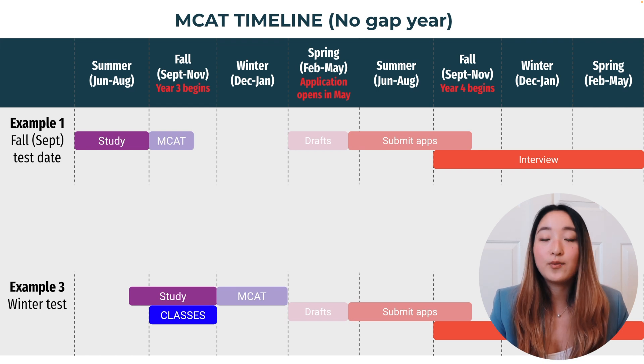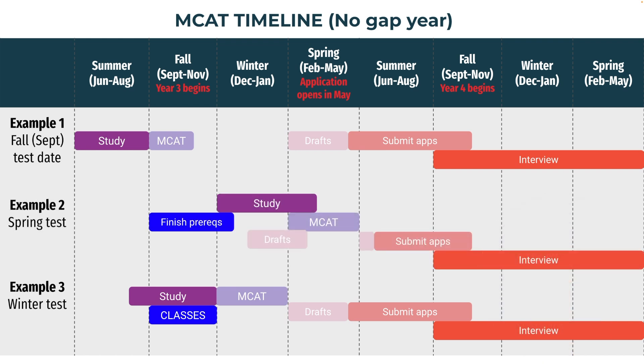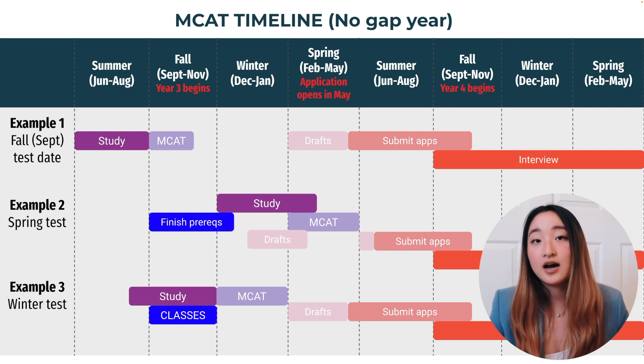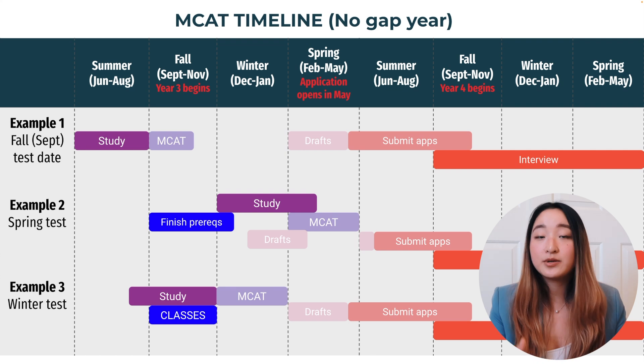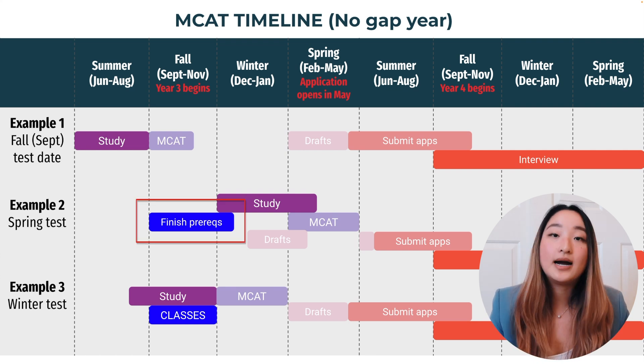In that situation, some people might want to take it later — like after winter break or in the spring — just so you have more time to finish up your prerequisites before taking the MCAT. Some people also take biochemistry that fall so that in the spring they'll have it fresh in their mind and can take the MCAT. So if you want to still take your MCAT after a summer break, plan your prerequisites so that you are done with the major core prerequisites in your first two years.